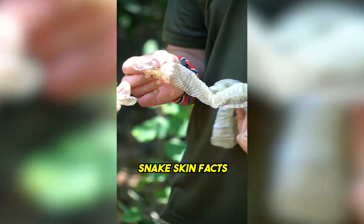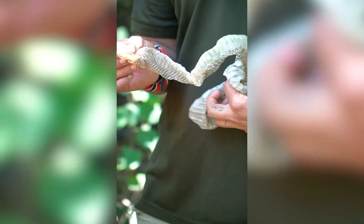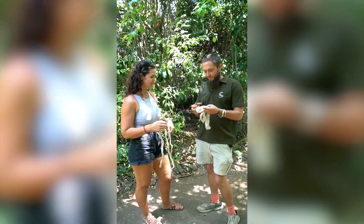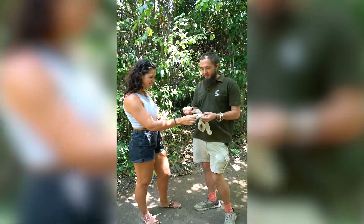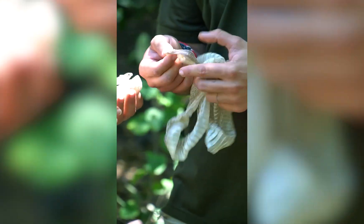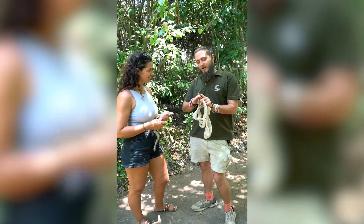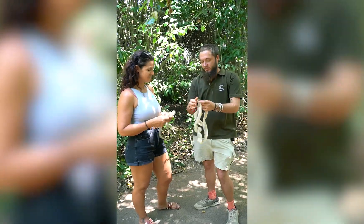So we've got some snake sheds here. Snakes shed their skin fairly often — their skin doesn't expand with them, so an older snake may shed four times a year, shedding the whole skin. You can even see the eyelids, tip of the nose, even the tip of the tongue. They'll start with the nose, rub on a rock, and then it starts peeling off like a sock.